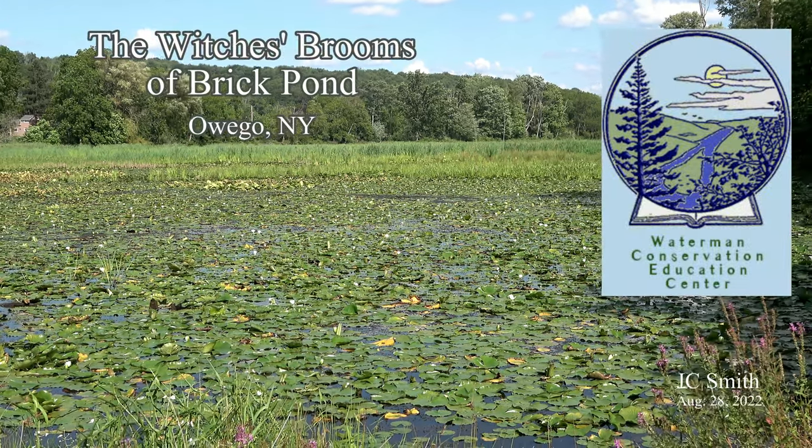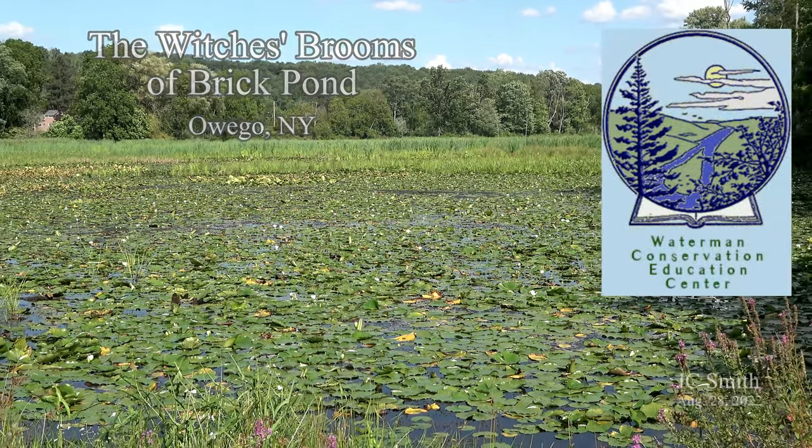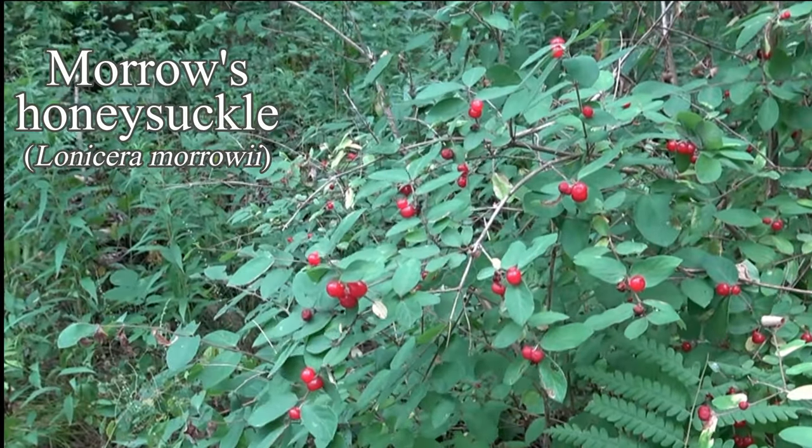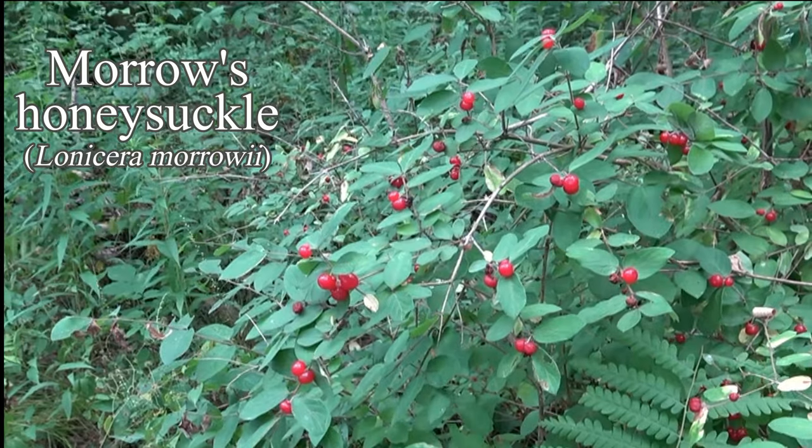Brick Pond has its share of invasive species. In this short, one is well known, one not so much. This is Morrow's honeysuckle, an invasive plant that doesn't yet play well with others.